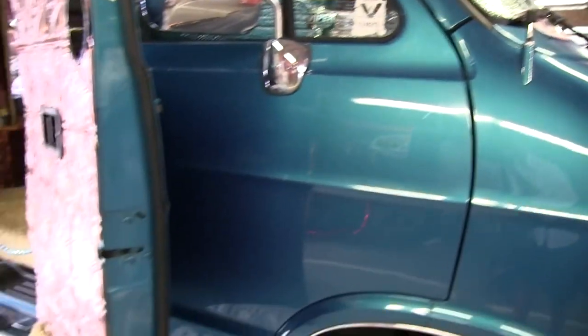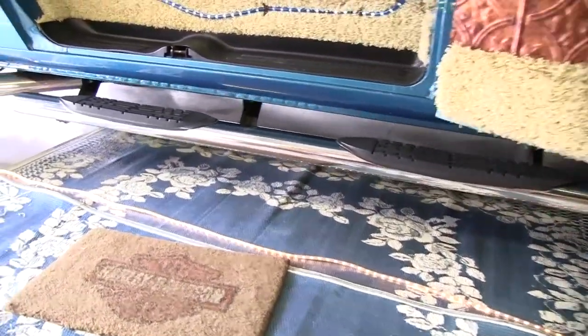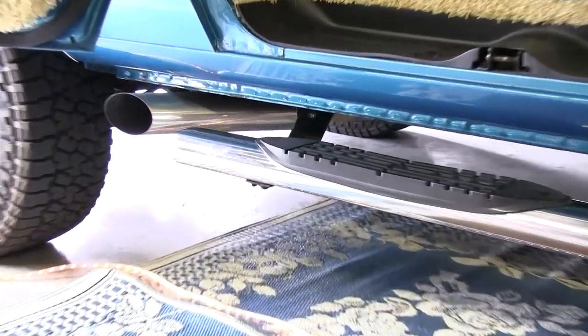I put on the running boards, and it has dual exhaust with Flowmaster mufflers.